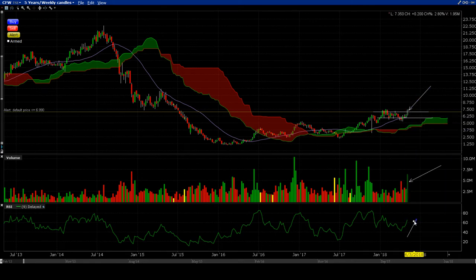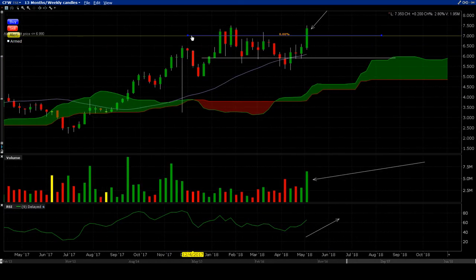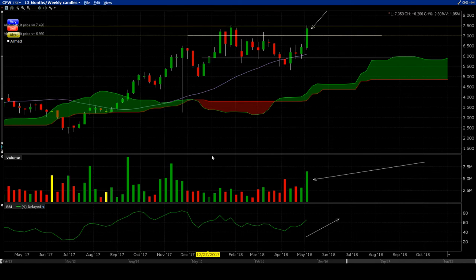That candle is eight percent plus. Ichimoku cloud — just in case you're blinded by greed and don't notice where the closest support or resistance is — there's no red cloud on top so there's no resistance above. Support is starting to be built underneath. Thirty degree range going up, horizontal breakout line. The breakout level on the weekly is at $7.42.